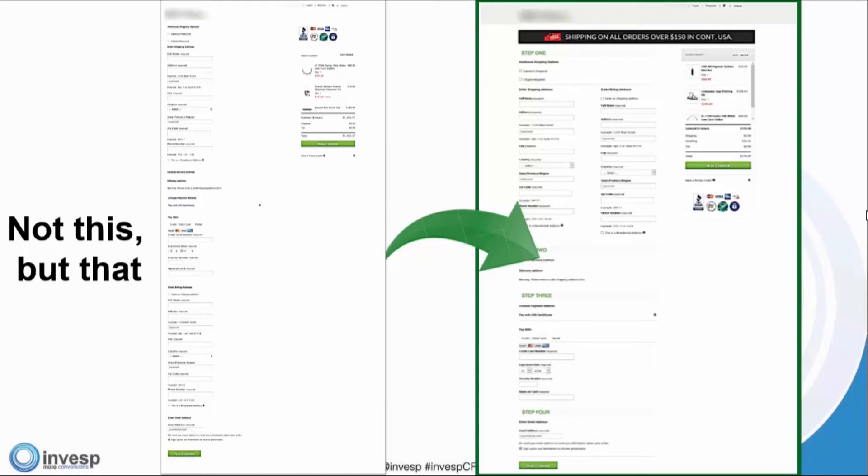This was actually one of the longest single-page checkout forms we've seen — it's pretty ugly, but the good news is there's a huge chance for improvement. We stuck with the single-page checkout form but changed the formatting and let the visitor know exactly what steps are there and what they should expect. We always say: let the visitors know exactly where to go next. That really helped increase conversion rates tremendously.